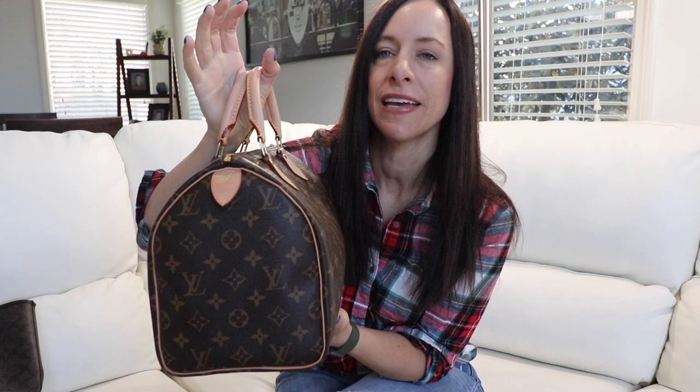To start out, the first bag is actually my Speedy 30 in Monogram. This bag is so beautiful — it's the most classic Louis Vuitton bag, and I really do love it. I love the shape of it, and I'm a Speedy 30 classic girl all the way. However, if I want to use a Monogram bag, it's definitely either my Noe BB or my Delightful MM. And if I want to use a Speedy bag, it's either my Damier Ebene or my Damier Azur. So either way, this one kind of gets neglected a little bit.